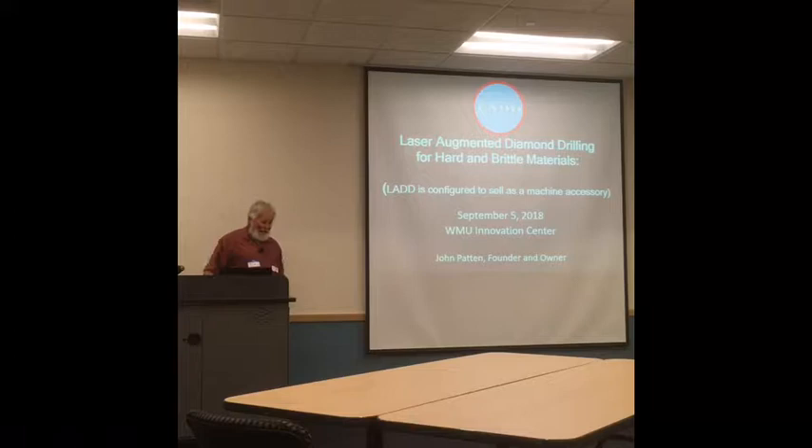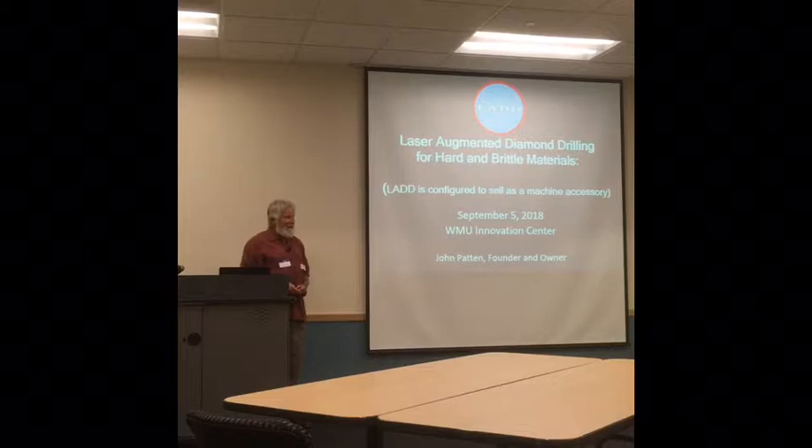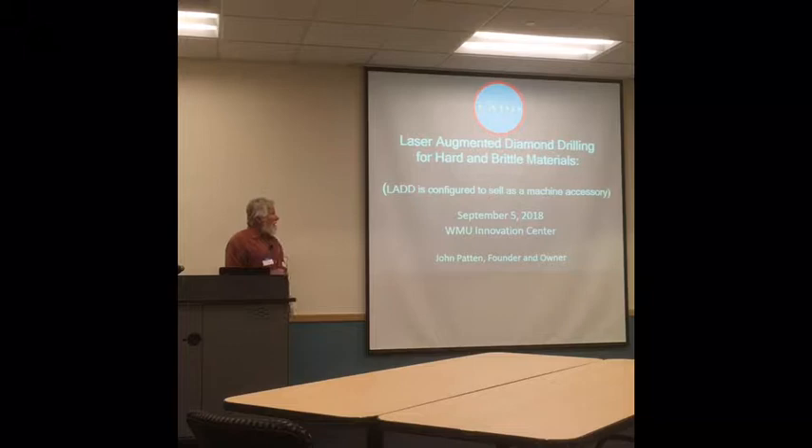You have six minutes to present whenever you are ready. Good morning and welcome. Thank you, Sandra, for inviting me here today. I'm going to talk about some new technology that we developed right next door at the engineering campus of Western Michigan University.